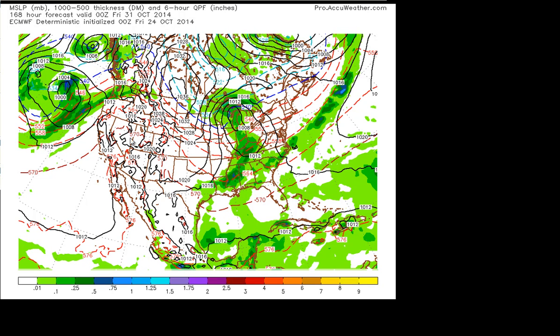Good Friday morning. Today we're going to take a look at the longer range, specifically the period of Halloween weekend. Are we going to see our first real chill of the cold season coming up that Saturday, November 1st, after Halloween? And a lot of signs are pointing to yes right now.